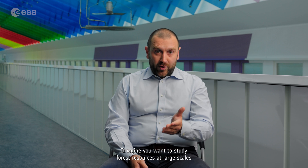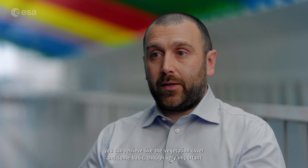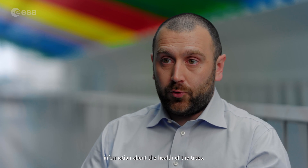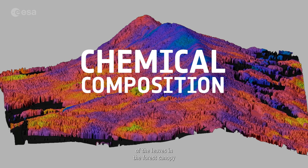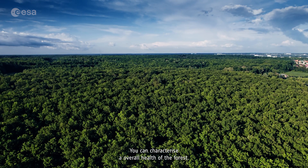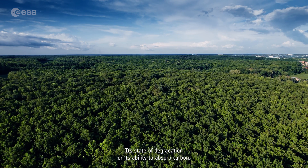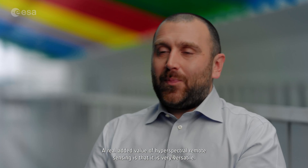Imagine you want to study forest resources at large scales. With traditional remote sensing, you can retrieve vegetation cover and some basic information about tree health. With hyperspectral products from CHIME, you will be able to capture detailed information about the chemical composition of leaves in the forest canopy, discriminate different forest types, or even identify single plant species. You can characterize the overall health of a forest, its state of degradation, or its ability to absorb carbon.